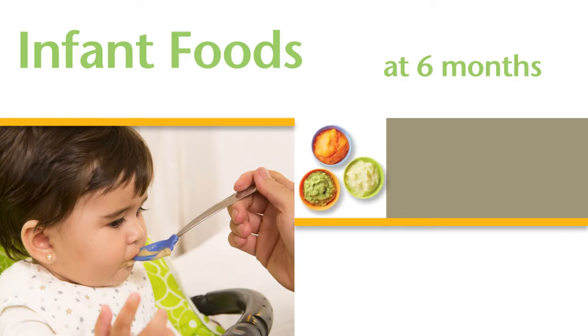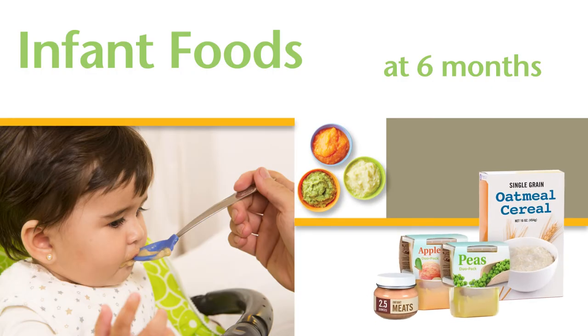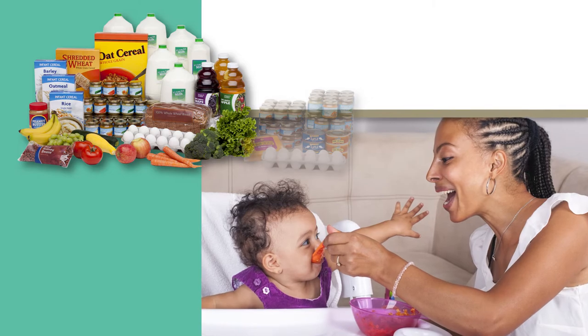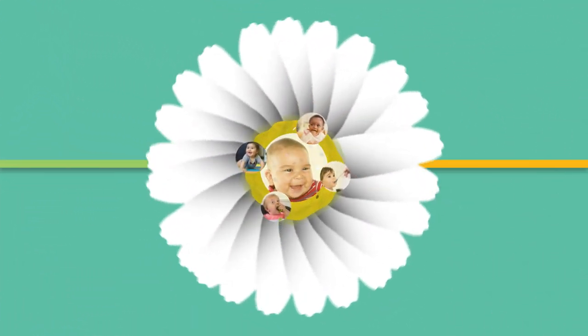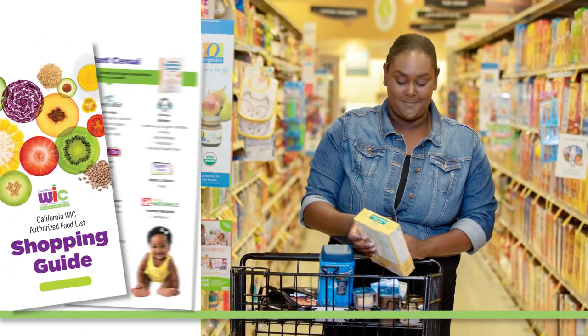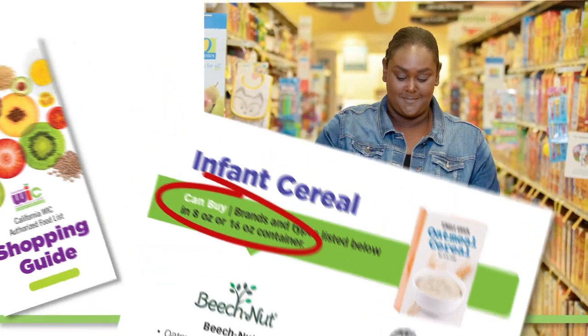Beginning at six months of age, all infants get infant cereal with iron and infant fruits and vegetables. Babies who are fully breastfed get more infant fruits and vegetables than non-breastfed babies, and they also get infant meats. You can buy any of the infant cereal brands and varieties listed in your WIC shopping guide in 8 and 16 ounce containers.